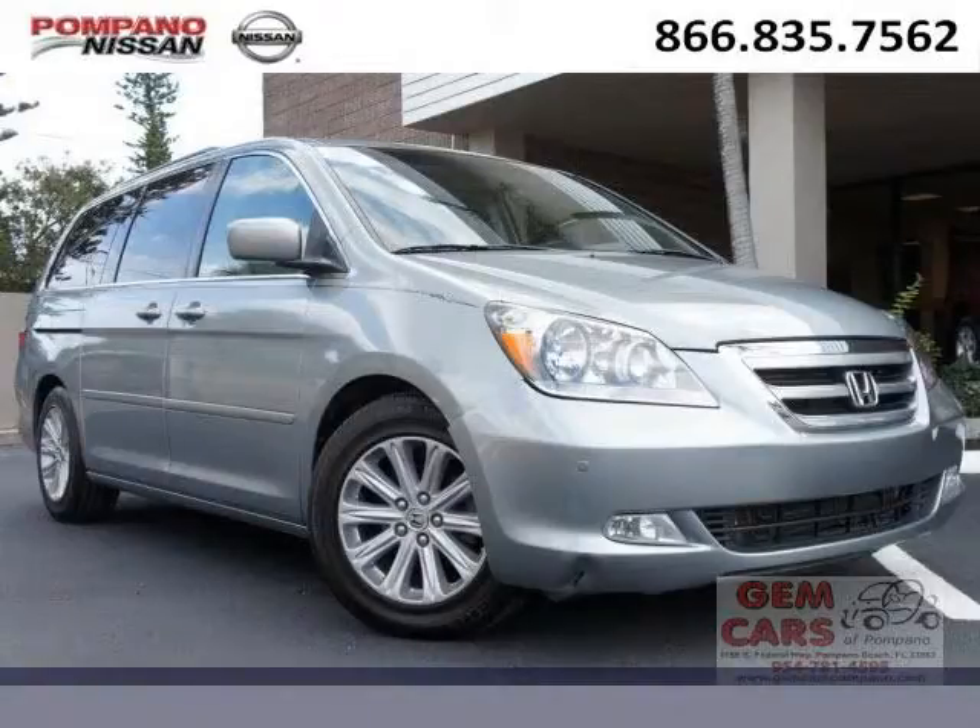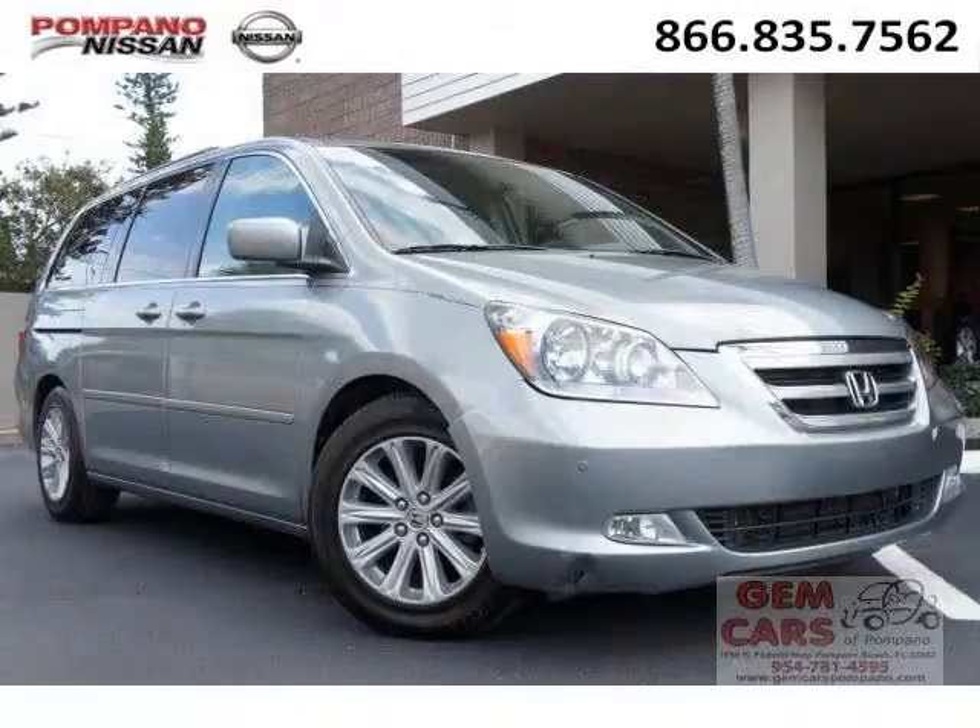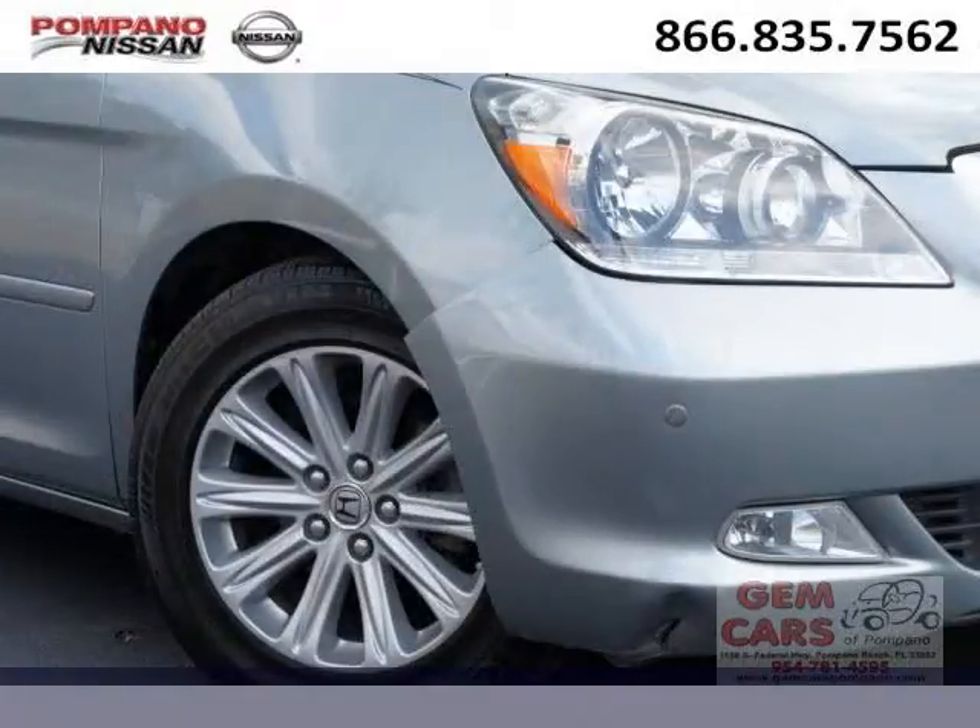Do you want to stretch your purchasing power? Well, take a look at this outstanding 2007 Honda Odyssey. This Odyssey would look so much better with you behind the wheel instead of sitting on our lot.